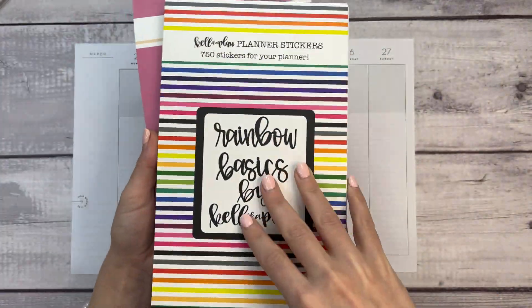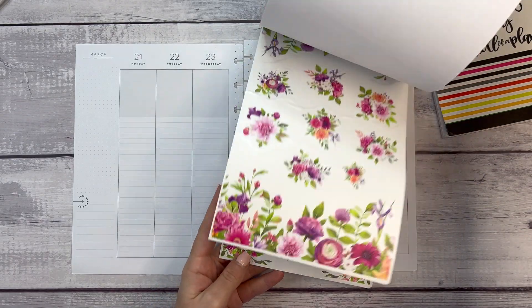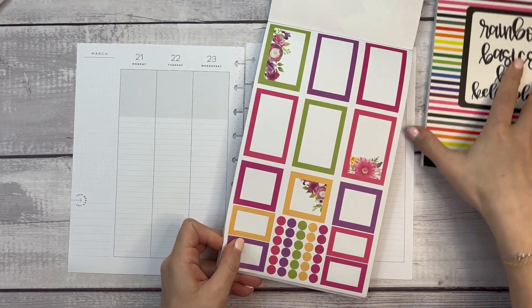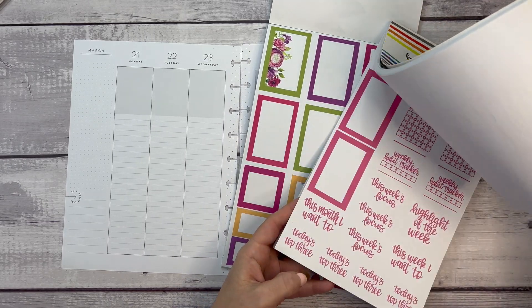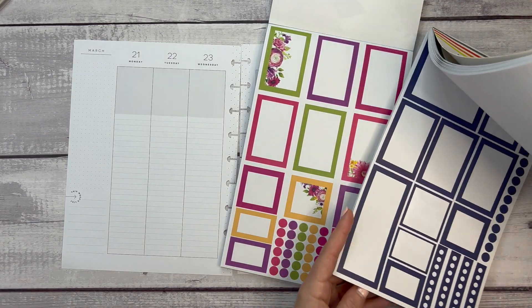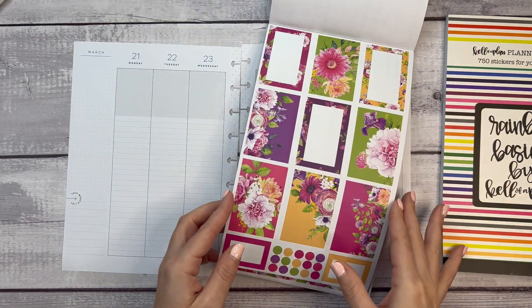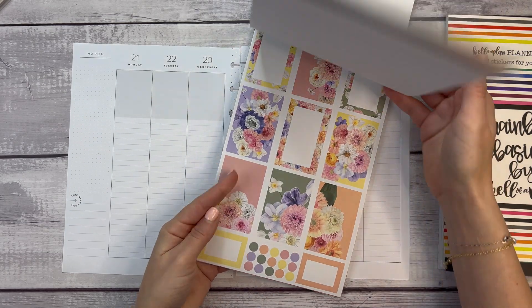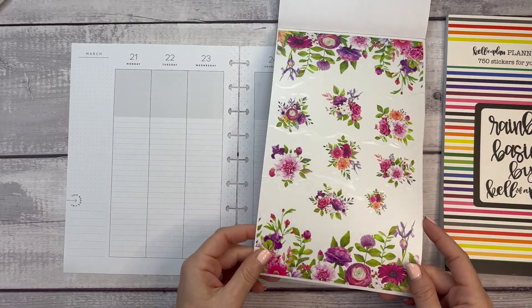I have spring florals here and I also grabbed Rainbow Basics by Kalevo Plan, because there are so many basic stickers that go along perfectly. I love how bright it is. I just want to make sure I'll have a sticker to go along with one of the colors here because of a plan I have. I was originally going to use the tulips, but I think we're going to try these out — why not.